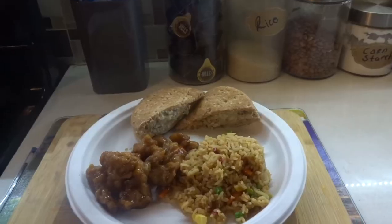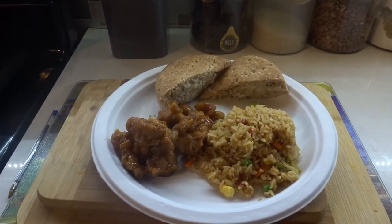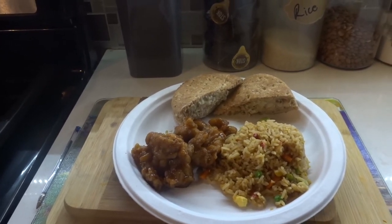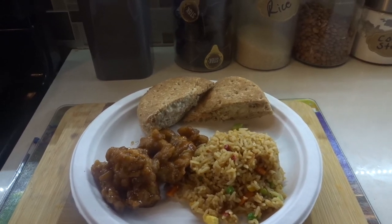That's my dinner: one cup of vegetable fried rice, a cup of orange chicken, and a shrimp burger from Trader Joe's on a skinny wheat bun. I'll have the points and the calories listed at the front of this clip.